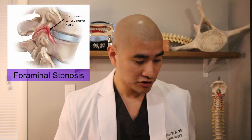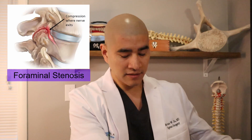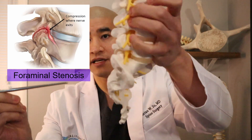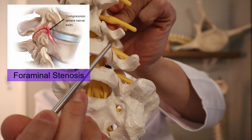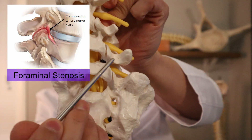There are specific indications for doing a fusion in the setting of stenosis — for example, if the nerve is being pinched way out underneath the joint and we have to remove the whole joint to get to it, by removing the joint we destabilize the spine and would have to do a fusion. Sometimes scoliosis is involved, which becomes extremely complicated. But I would say that for the majority of patients with lumbar spinal stenosis, we are not doing fusions.